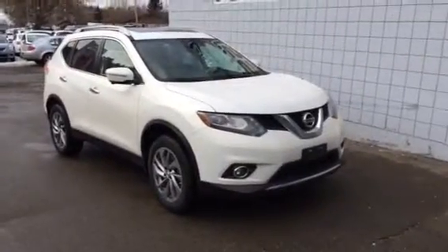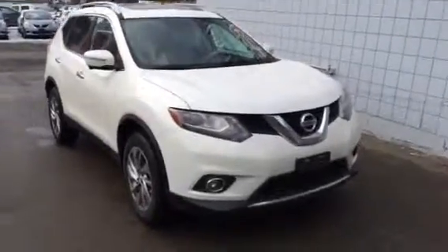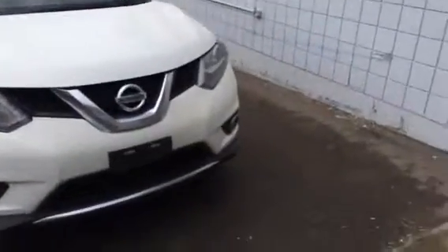Hey Bobby, it's Jamie down here at Northland Nissan. Thanks for your interest in the 2014 Nissan Rogue. I'm just going to give you a quick walkthrough, a sneak peek of this Rogue here.